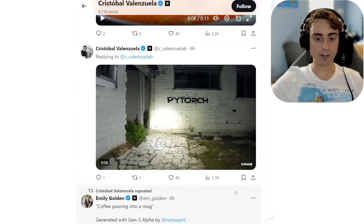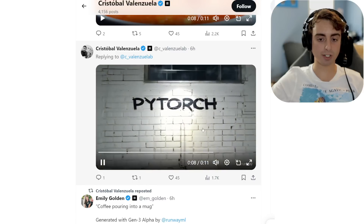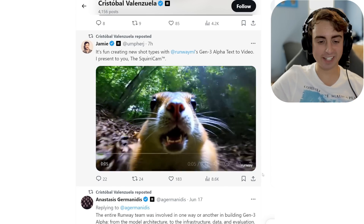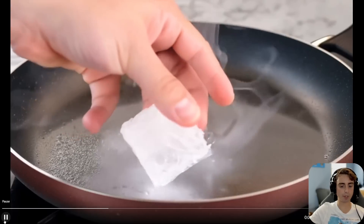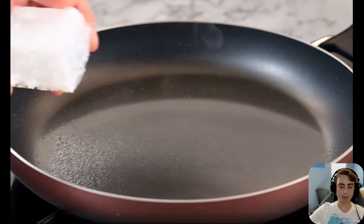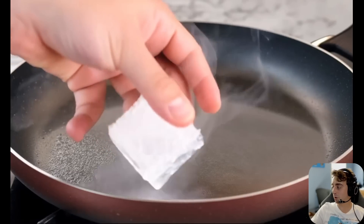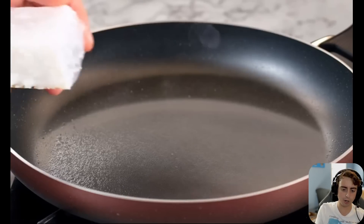We have more of that latent horror type of thing — 'PyTorch' written on a wall as someone walks through the woods and comes across something. Here we've got coffee pouring into a mug. And here is yet another impressive display of Gen 3's knowledge capabilities: we take an ice cube and drop it on a searing hot pan and it immediately starts to melt into water, showing the model has a very intelligent and nuanced understanding of how physics work and interact with our natural world.